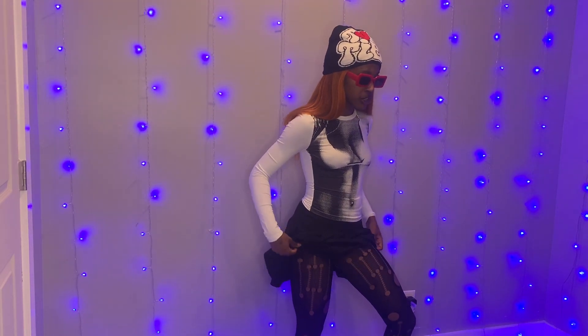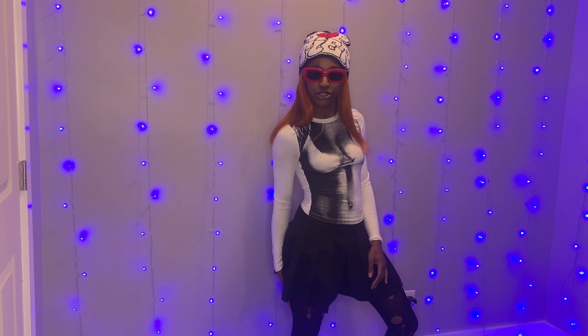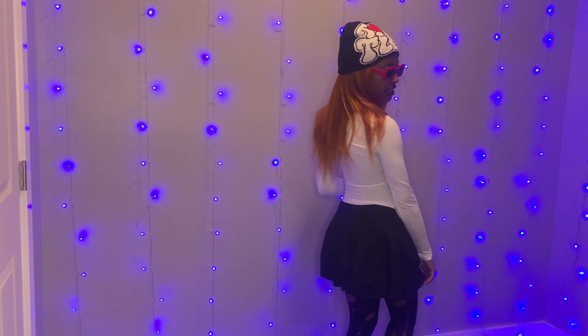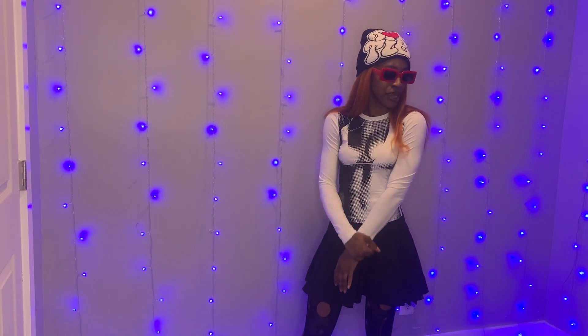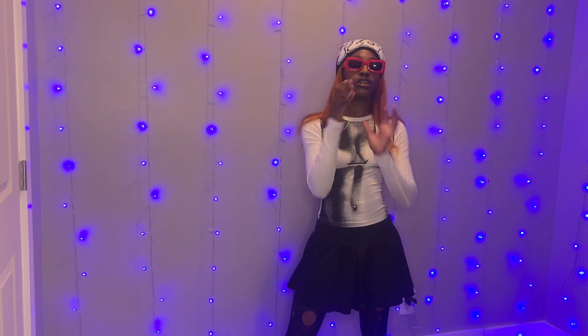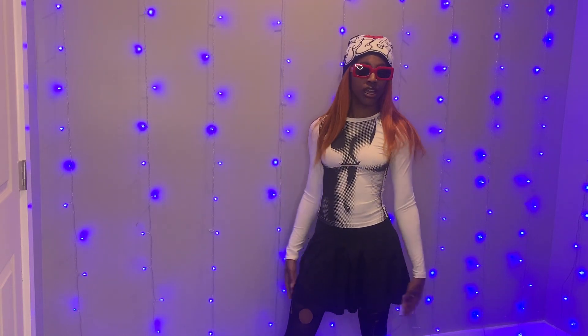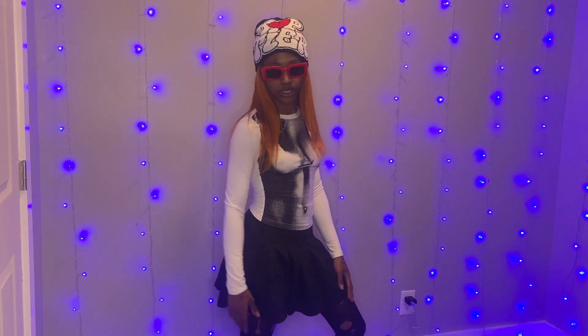I will say my trypophobia — the fear of holes — is kind of kicking in, but not really. It looks so cute that I'm not even bothered by it. The hat and the shades — I love it, I absolutely do.